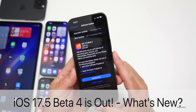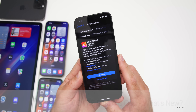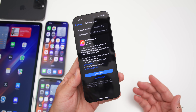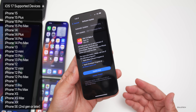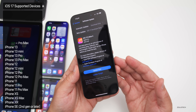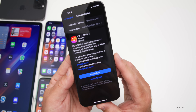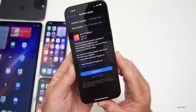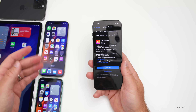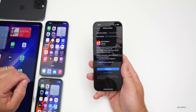Hi everyone, Aaron here for ZolloTech. Today Apple released iOS 17.5 beta 4, out to developers and soon to public beta testers — typically by the time you're watching this video it will have released or will release the following day. This update came in at 529.4 megabytes on the iPhone 15 Pro Max and was about the same size on all devices — just over 500 megabytes.